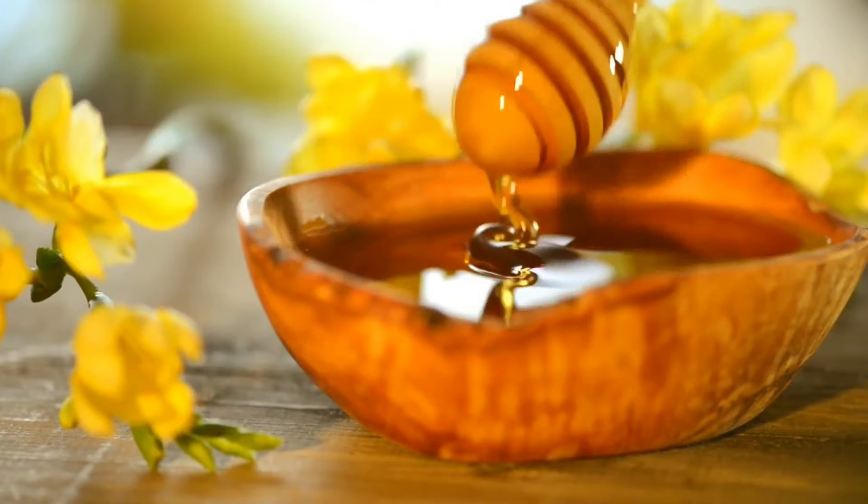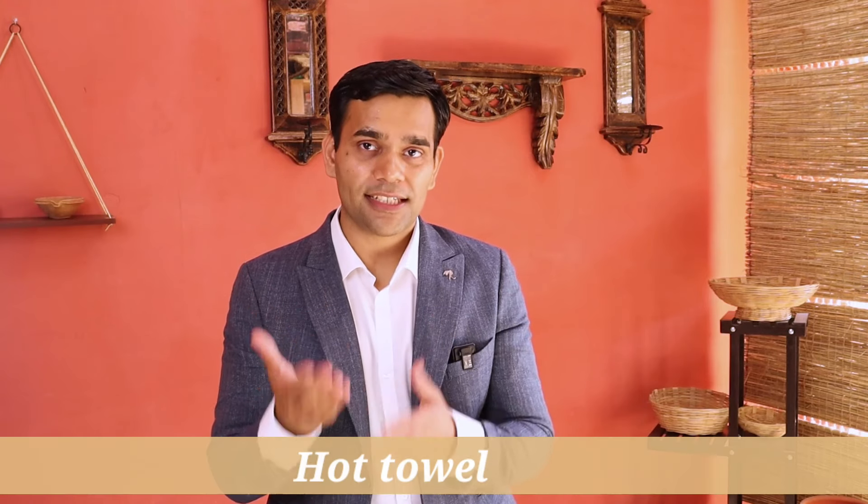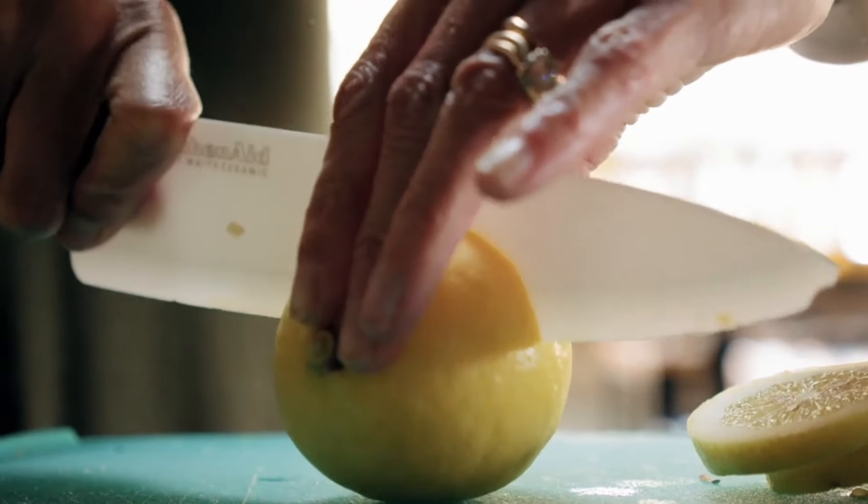The first home remedy is about use of honey. Honey will help you in fading the scars. Take a little bit of honey, rub it on the scar, and massage the area of the scar for at least five minutes. After that, just take a hot towel and cover that area. Leave it until the towel dries up, and then you can just remove it. Just doing this can give you good results.